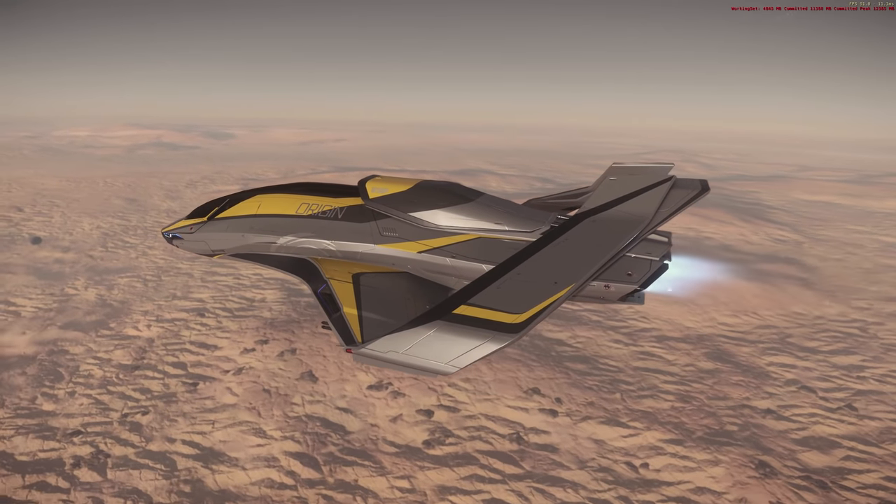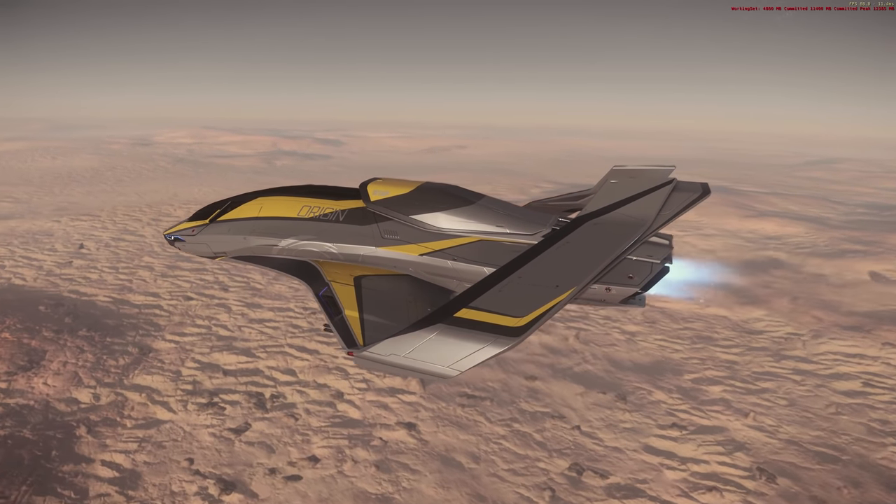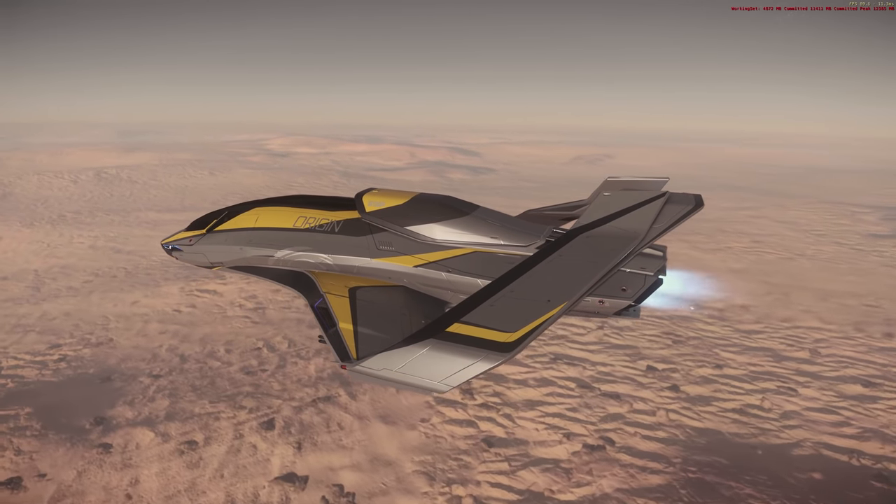The 300 is closer in length to a Cutlass — which is 29 meters — than it is to a Sabre, which is a medium fighter at 24 meters.